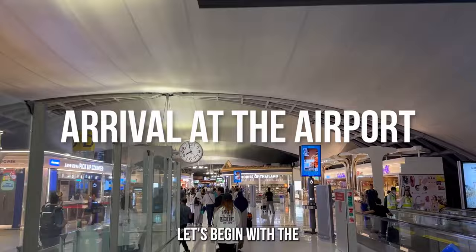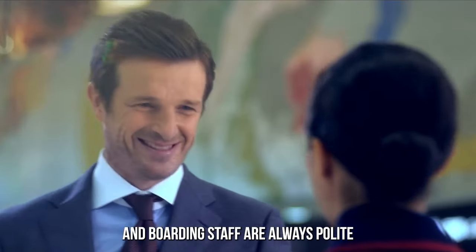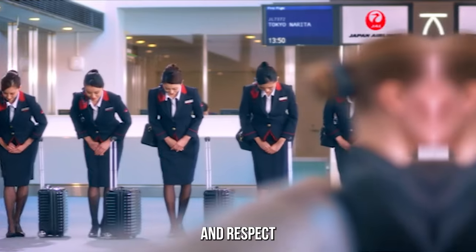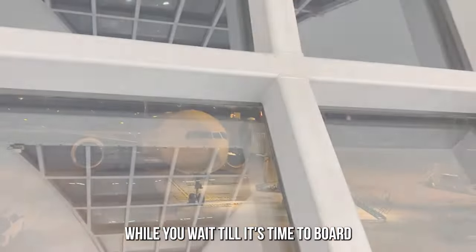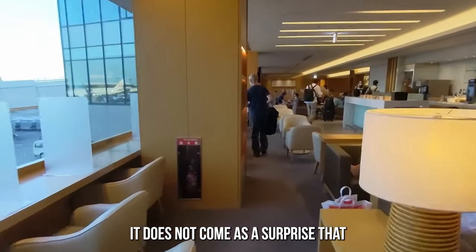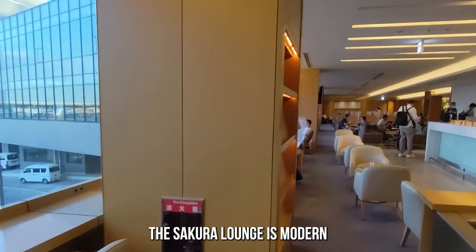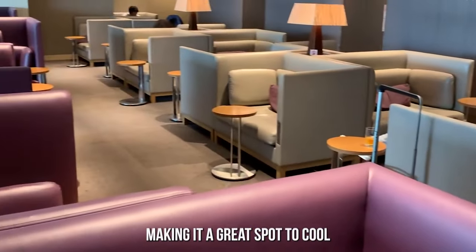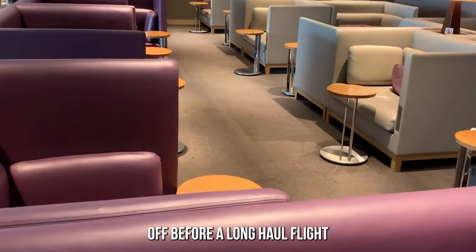Let's begin with the arrival at the airport. Japan Airlines security and boarding staff are always polite. They give you a taste of Japanese hospitality and respect. While you wait till it's time to board, being a Premium Economy passenger grants you access to the Sakura Lounge. It does not come as a surprise that the Sakura Lounge is modern, comfortable, and has fast internet speed, making it a great spot to cool off before a long-haul flight.